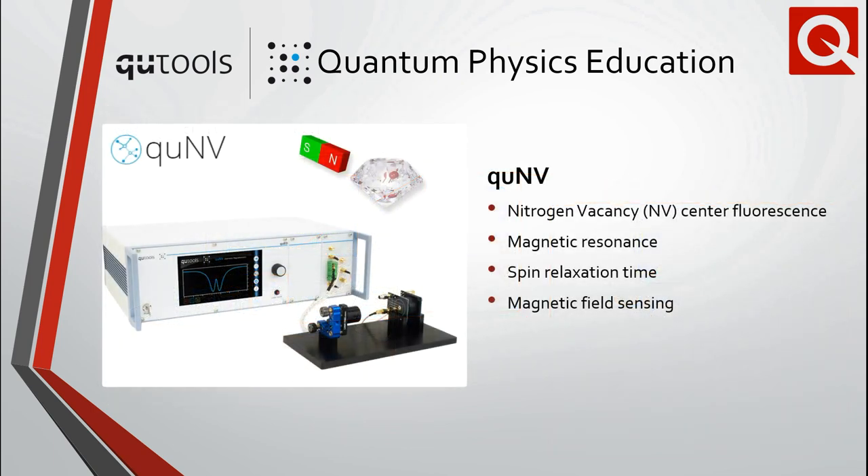Whereas the QED and quantum coffer are focused primarily on topics in quantum information science, the recently launched QNV demonstrates quantum sensing with diamond nitrogen vacancy centers. The included excitation source, microwave sweep field, photodetector, control, and display units encompass everything needed to demonstrate quantum sensing based on optically detected magnetic resonance.